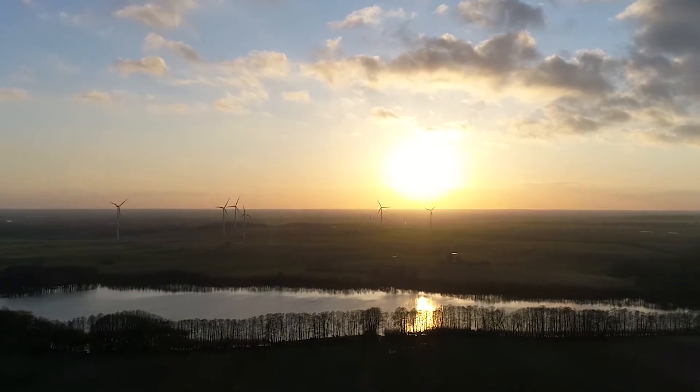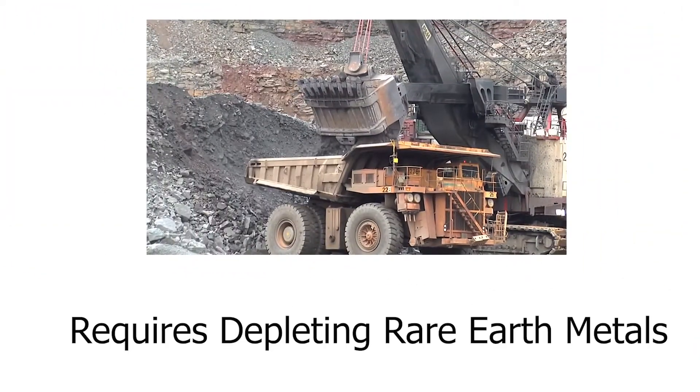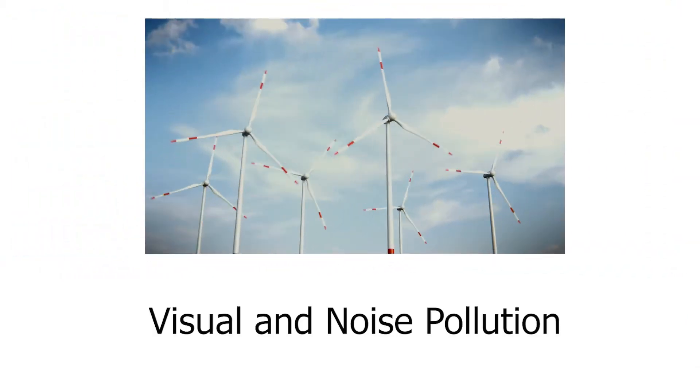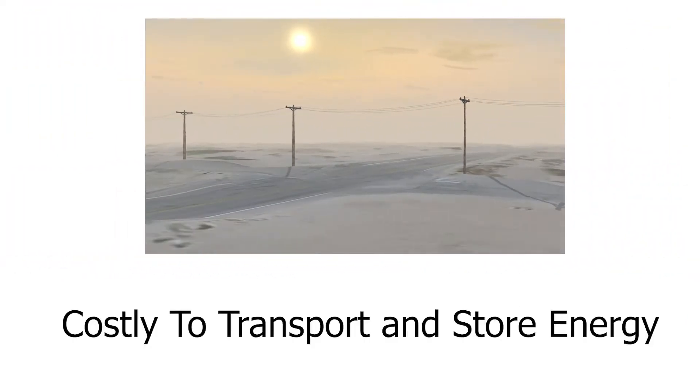Wind farms require massive land use, are remotely located, require depleting rare earth metals, have visual and noise pollution, and it is costly to transport and store energy.